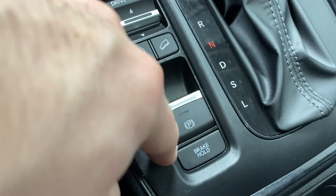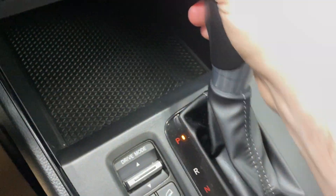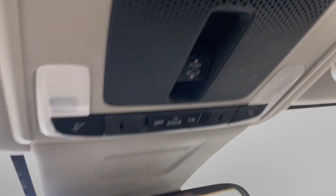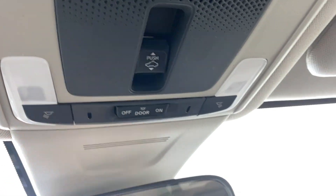There's auto start-stop, hill descent control, electronic park brake, and brake hold. You've got two cup holders and a backup camera, a large center console, sunglass holder, sunroof controls, ambient lighting options, and the rear view mirror.